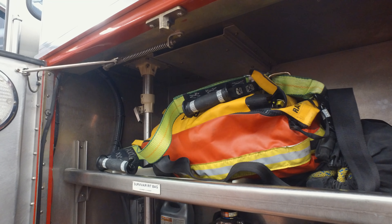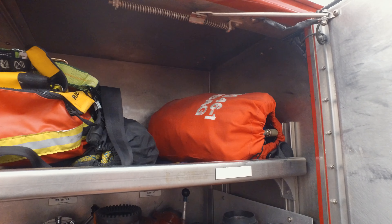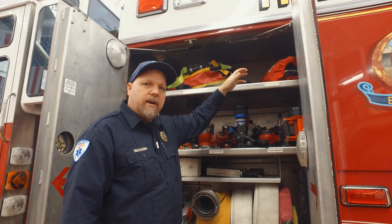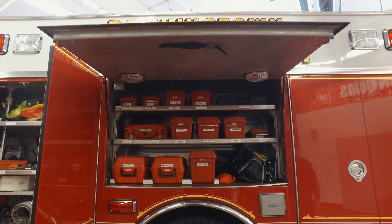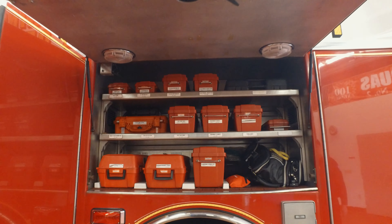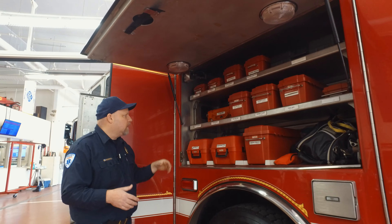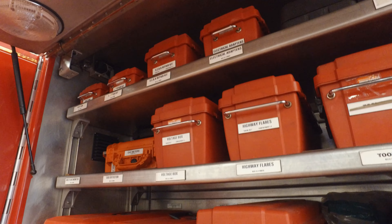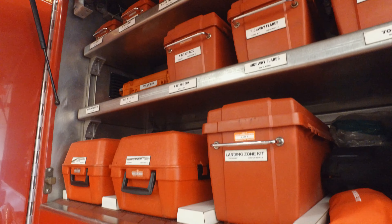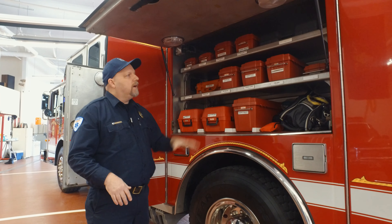Up on top they have a RIT pack so you can run this truck as RIT — Rapid Intervention Team. They're ready to go. They have a two-to-one mechanical advantage bag so if you need to do a pull it's all set. One thing I noticed that Minquist does very well for their volunteers is they label everything very clearly. Whether you're new or experienced and can't remember where things are, it's labeled very nicely. This cabinet has all their tools: gas meters, a repair kit, and their sprinkler kit. If a sprinkler goes bad or you need to shut one off, it's up here. Everything's clearly labeled so anyone knows where things are.